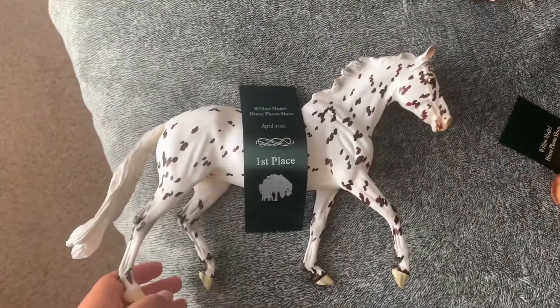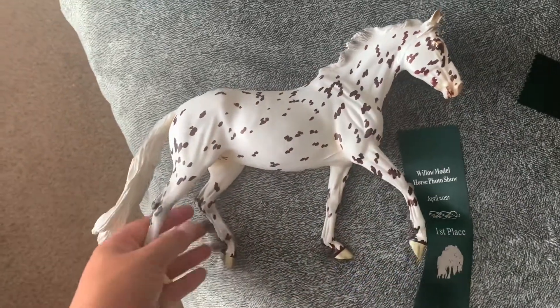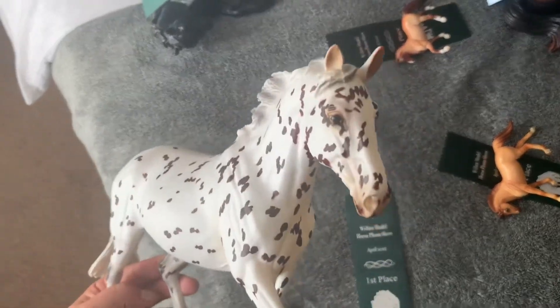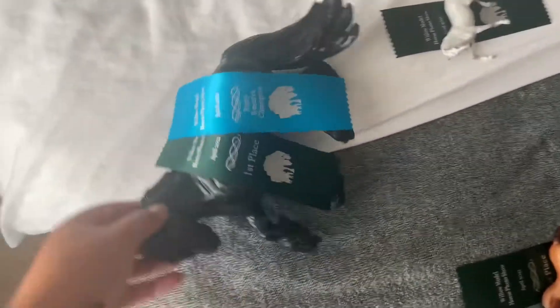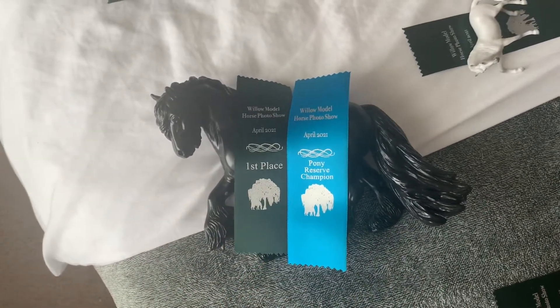Then here I've got Atta Holland. She placed first in the Fun class — she was in the class for the Prettiest Mare, and that's what she won her class in. She's really pretty, I really like her. And then next is my Cartelima Emma, and she got first place in the British Pony class.